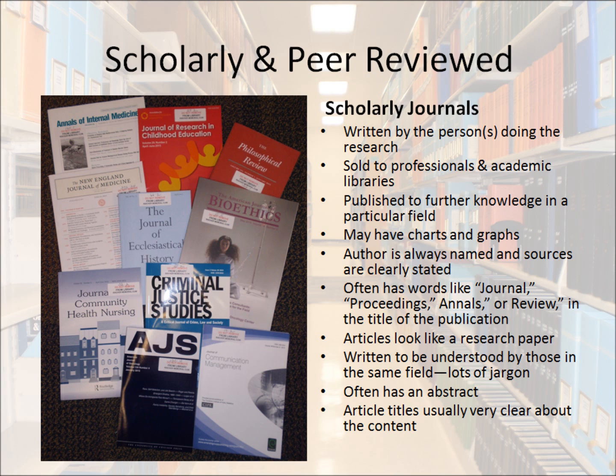A scholarly journal is something different. First, it's written by the persons doing the research. They're sold to professionals and academic libraries, so people can study for a profession. They're published to further knowledge in a particular field. Many have charts and graphs, and the author is always named and the sources are clearly stated so you can check them yourself. They often have words like journal, proceedings, annals, or review in the title of the publication. The key thing is the articles look like research papers. They're written to be understood by those in the same field, so they're often filled with jargon or vocabulary specific to that field. Often, they have an abstract. Article titles are usually very clear about the contents of the article.